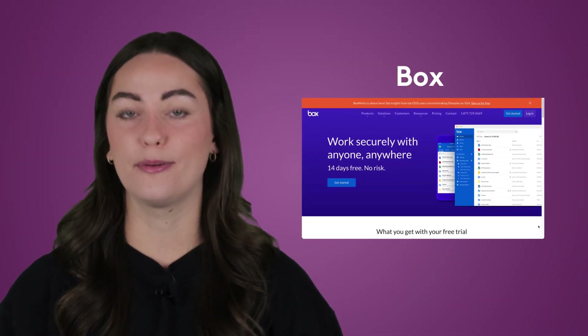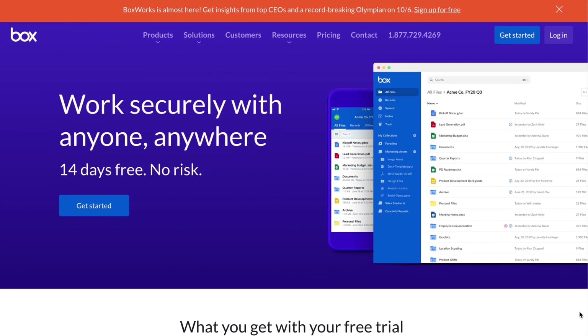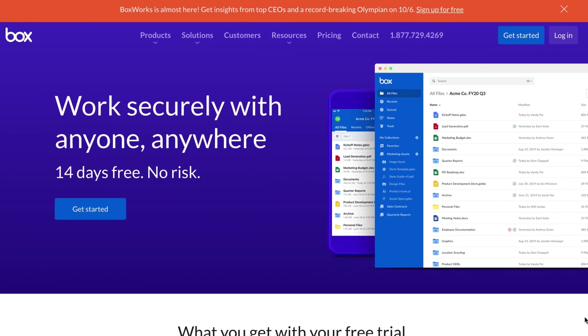And last but not least is Box. It's famous for being approved by the Department of Defense and known for being a security-focused product. But just because it focuses on security, it doesn't mean it's neglected the interface. The software is easy to use, although it can be a little tricky to set up. I hope this helps you find your perfect collaboration tool. Make sure you follow Biteable for more insider tips on making your workplace work better for you.